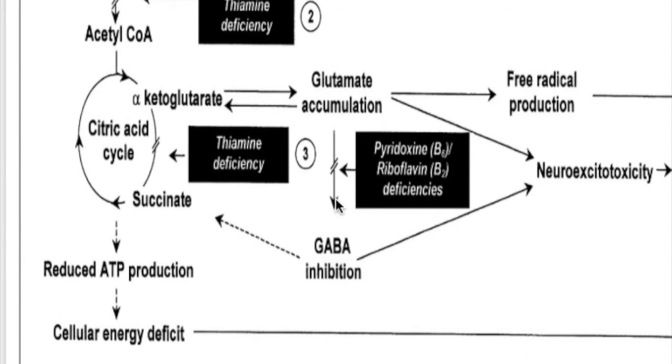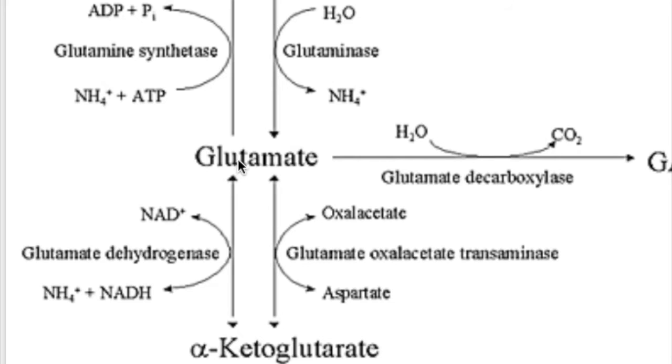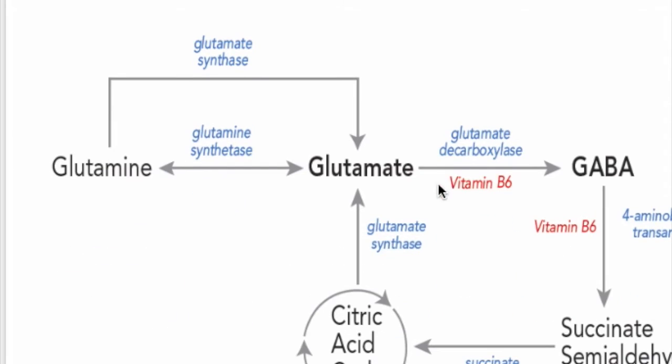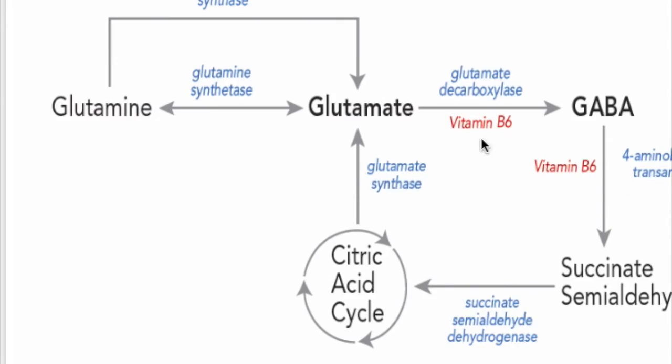Excess glutamate is converted to GABA, the inhibitory neurotransmitter, which also causes neurotoxicity. GABA then re-enters the TCA cycle by conversion to succinate. In thiamine deficiency, alpha-ketoglutarate is converted to glutamate, and glutamate is converted to either glutamine or GABA by glutamate decarboxylase, found in neurons. This conversion requires pyridoxal phosphate, or vitamin B6 — which is why B6 deficiency causes seizures.